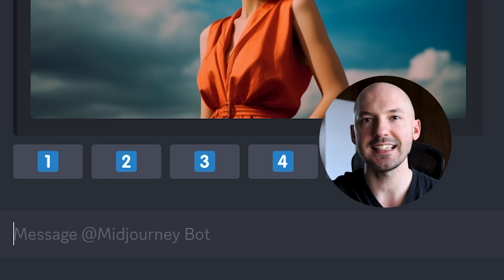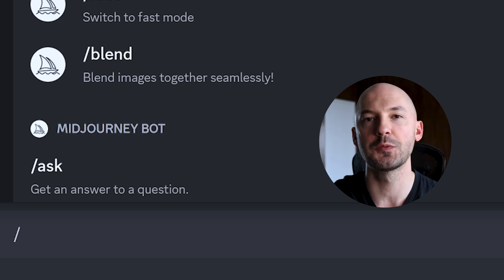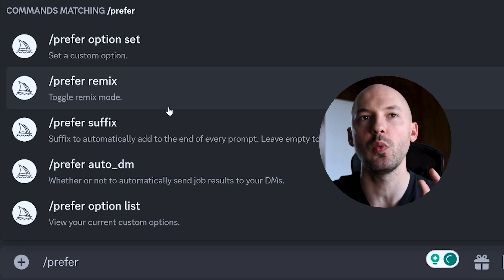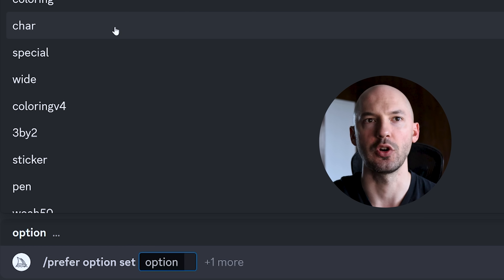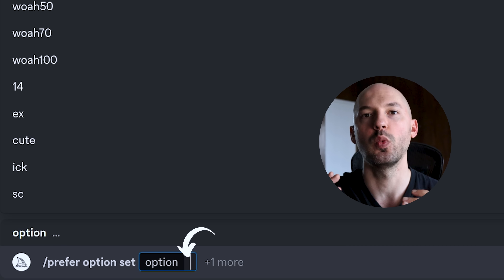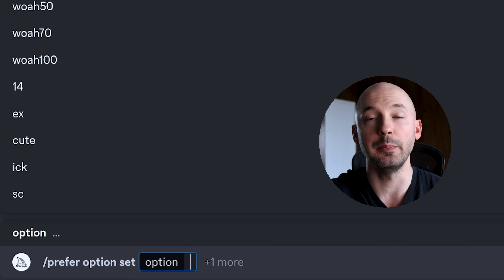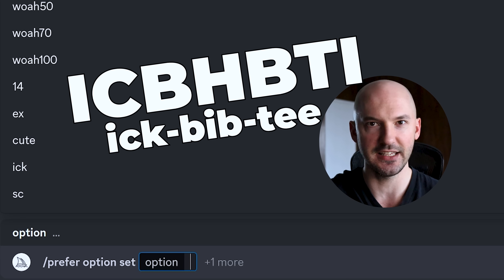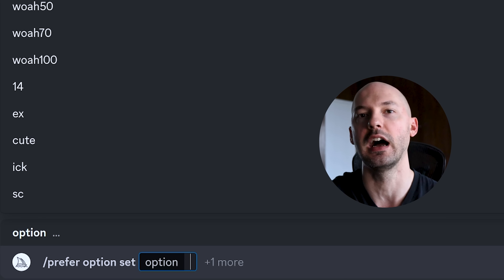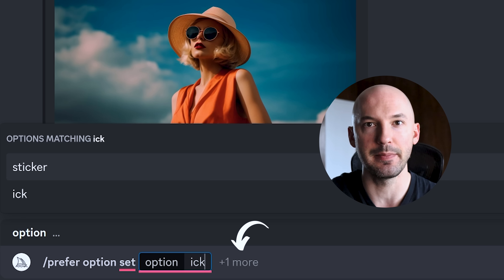I'll go over some more examples, but let me show you quickly how to do this on your own. To test this yourself, I recommend creating a shortcut. Hit forward slash, then the word 'prefer' — it'll give you a few different options, but we want 'prefer option set.' Next to the word 'option,' this is where you decide what the name of your shortcut is going to be. I recommend the letters 'ick,' because 'I can't believe how beautiful this is' shortens to the acronym ICBIBTI.